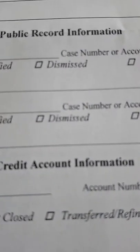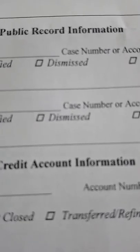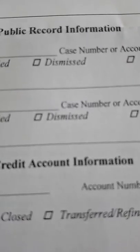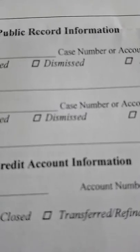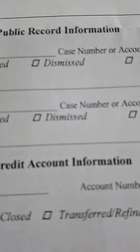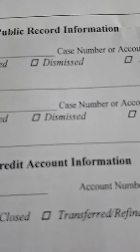If you happen to go bankrupt, the first time you go bankrupt in Ontario it stays on your credit file for seven years. If you go bankrupt more than one time, each subsequent bankruptcy after the first will stay on your credit file for 14 years. So it's in your best interest to keep your credit record as clean as possible.